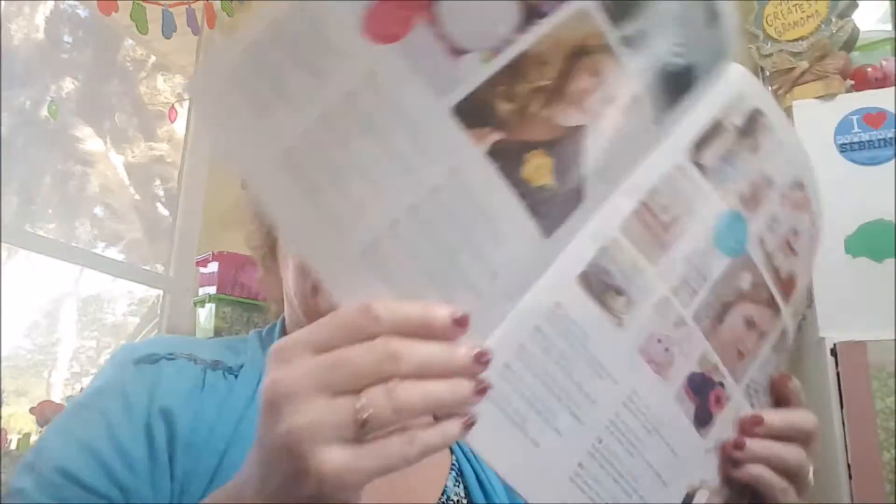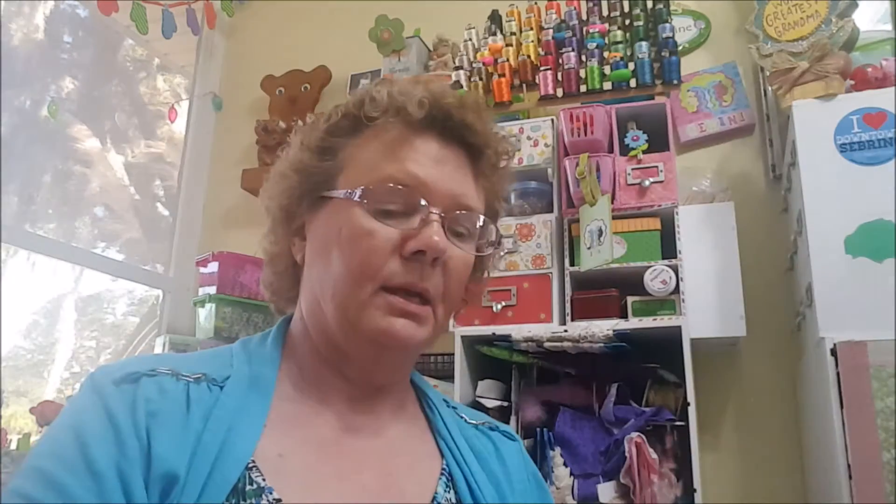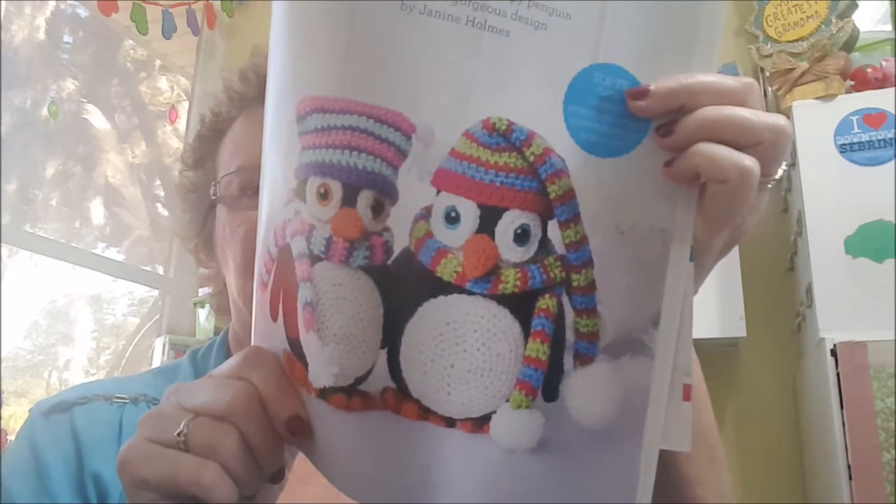It has a lot of cute things in here that I'm going to enjoy making. This magazine cost me eleven dollars and fifty cents, but it is worth it. The American magazines were about seven dollars and don't have as many things you can make. In the front there's a welcome from the editor, and then the next page shows all the different things you can make. These little penguins are so cute — I think I want to make those.